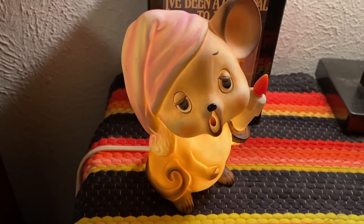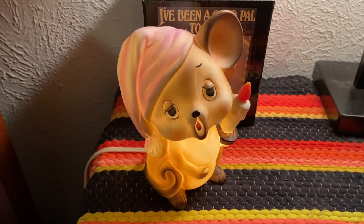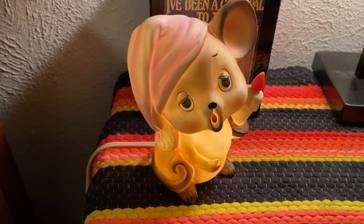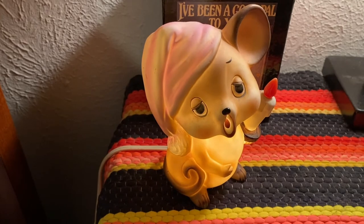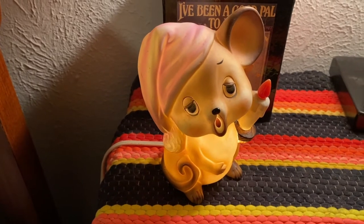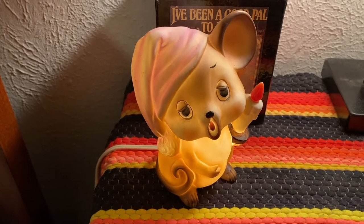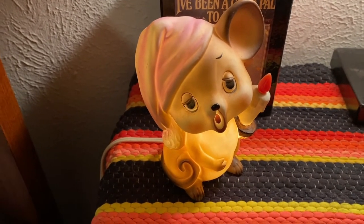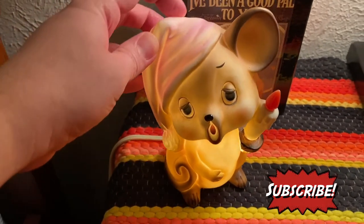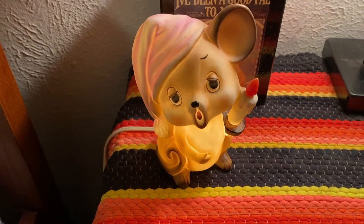This cutie is a Joseph Original lamp. It's porcelain or bisque — maybe both — and it has a texture to it. I got it on eBay, and I don't turn it on all that often, but he's just waking from his nap, or maybe about to go to bed. I have a collection of Joseph Original mice that maybe I'll show one day, but I just had to get this.